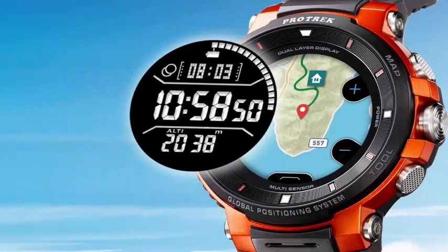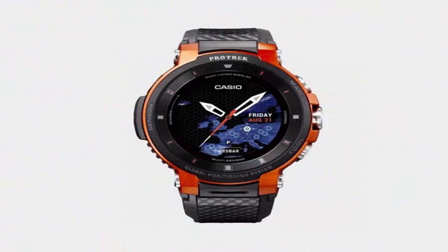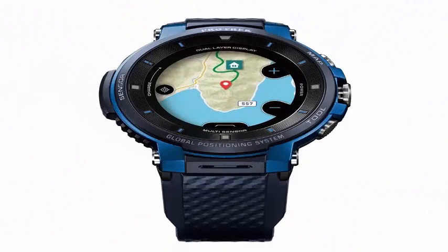Like the other ProTrek smartwatches, the WSDF30 features an ultra-rugged design that can survive blows, drops, and anything else you throw at it during your outdoor adventures.